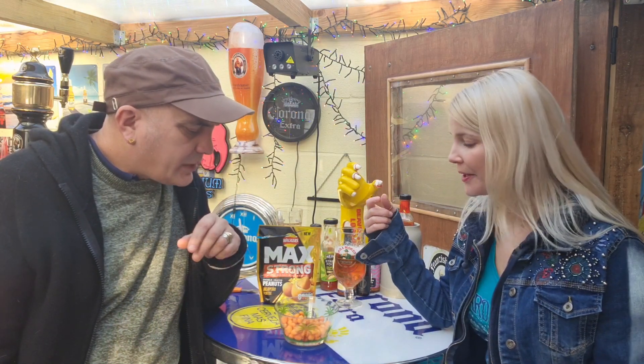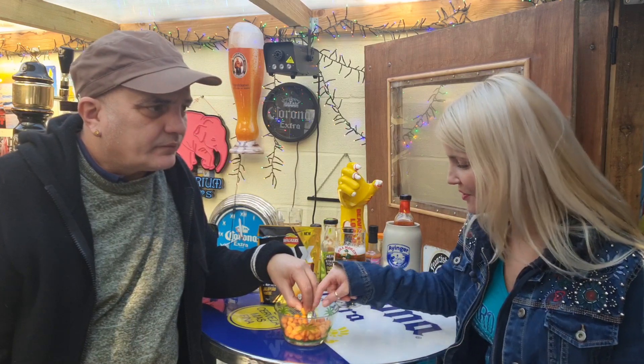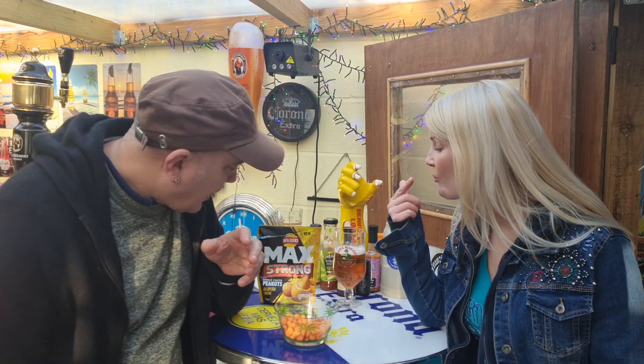The coating is really crispy and there's loads of flavour in there. It's a really cheesy flavour to begin with, and then you get a slight bit of warmth afterwards. They're not overly spicy, but they're really tasty.